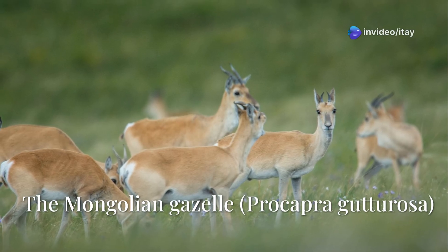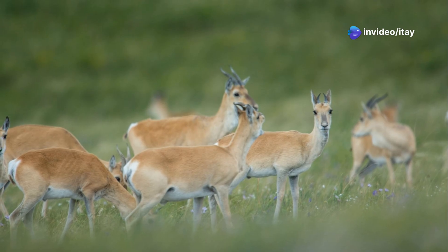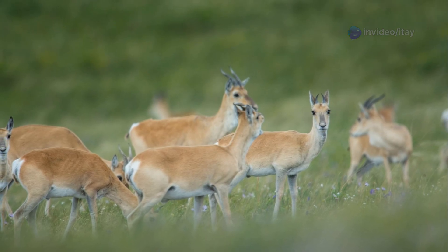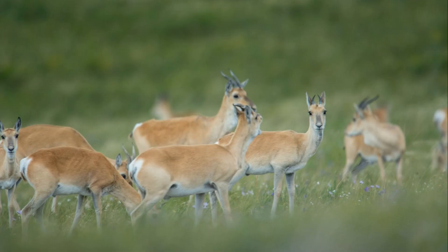Hello everyone, welcome back to the channel. Today we're talking about the Mongolian gazelle. Procapra gutturosa, also known as the xerin, is a medium-sized antelope native to the Central Asian steppes.